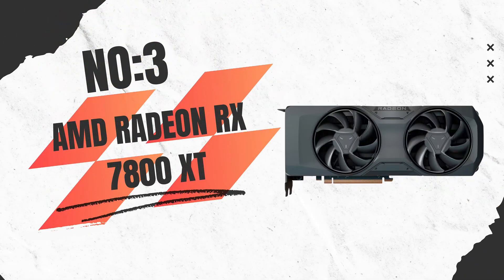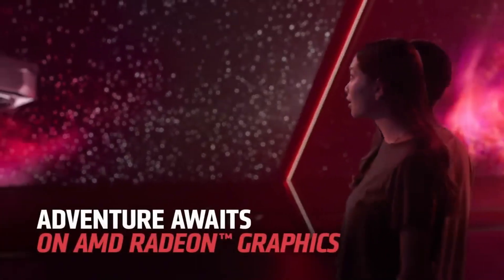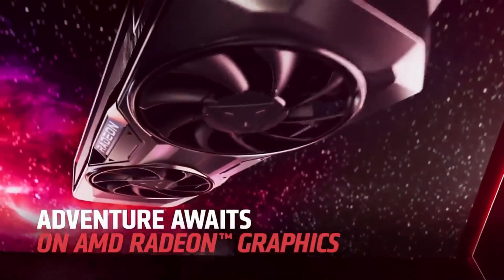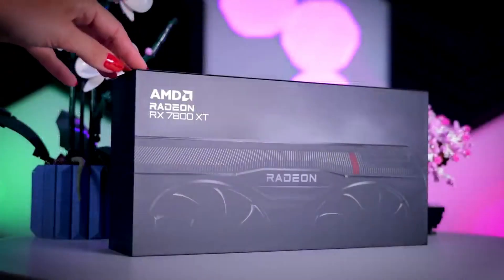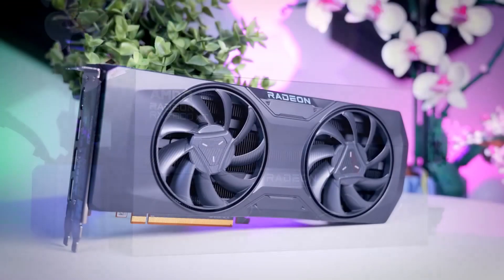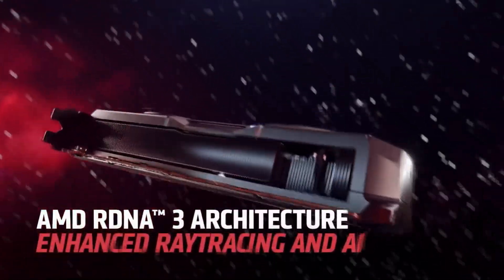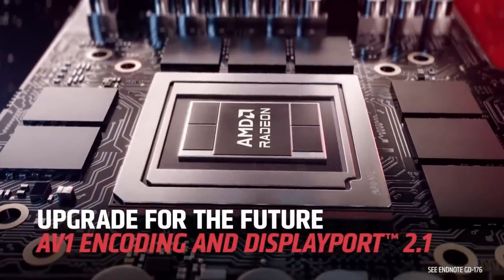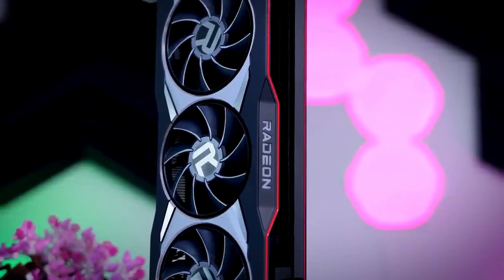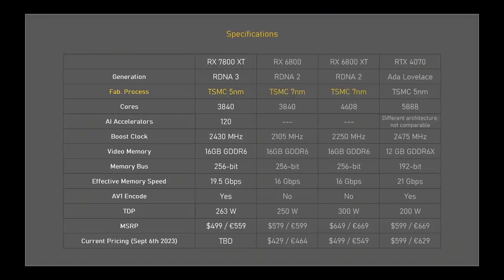Number 3: AMD Radeon RX 7800 XT — the perfect balance of power and efficiency. If you're looking for a graphics card that delivers exceptional 1440p and 4K gaming performance without breaking the bank, the AMD Radeon RX 7800 XT is a top-tier choice. Built on the advanced RDNA 3 architecture and powered by the Navi 31 GPU, this card features 70 compute units. With 16GB of GDDR6 memory on a 256-bit memory bus, it provides high-speed data transfer, and its 64MB of Infinity Cache further optimizes memory bandwidth, reducing latency and boosting frame rates.